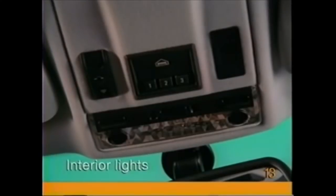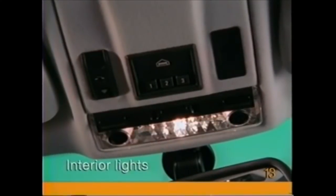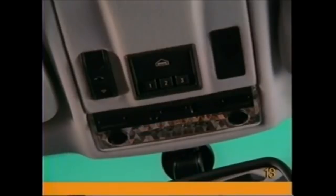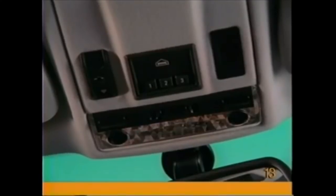To turn on or off one of the interior lights, press the button briefly. Press and hold for more than three seconds if you want the light to remain off continuously. 15 minutes after the ignition key has been turned to the off position, all interior lights are switched off automatically.